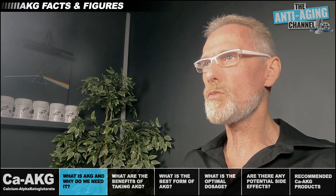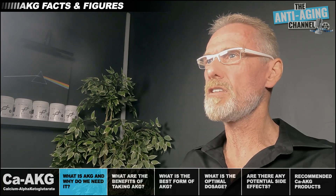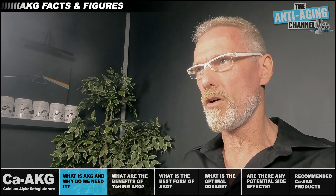AKG has also been shown to stimulate beige and brown fat activation, with the resultant decrease in white fat — which is simply the visible fat you see when you look at your naked body in the mirror.